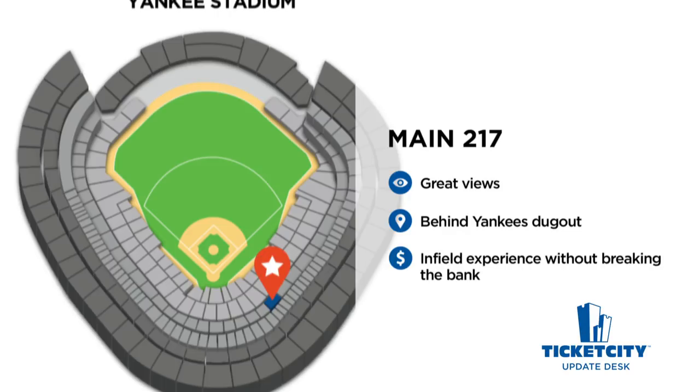While the views and location of this seat are fantastic, the price is typically over $100 cheaper per ticket than the seats in the MVP Club directly below. If you care more about good views than added amenities, Main 217 is the way to go.